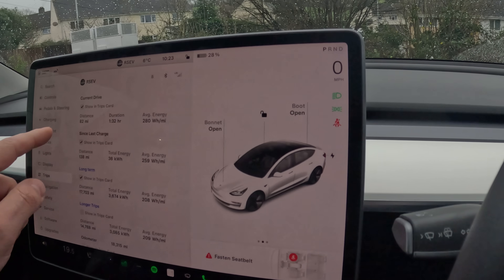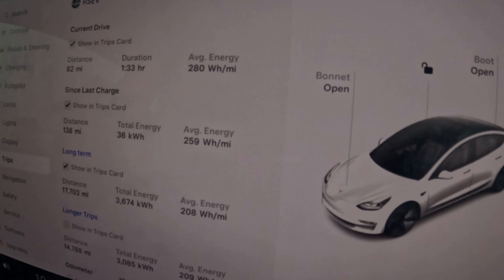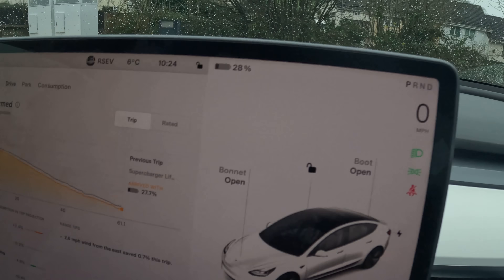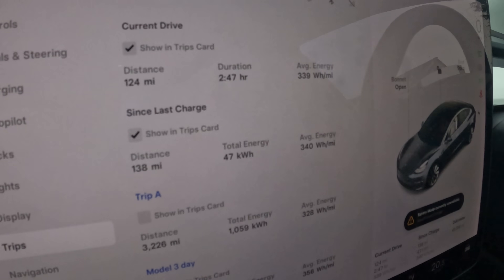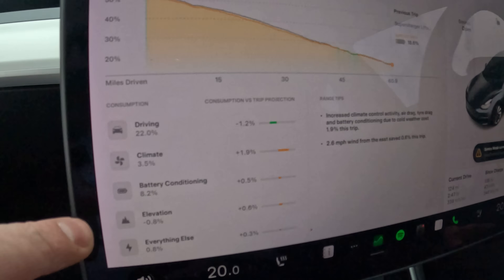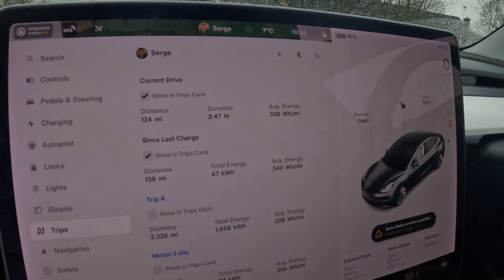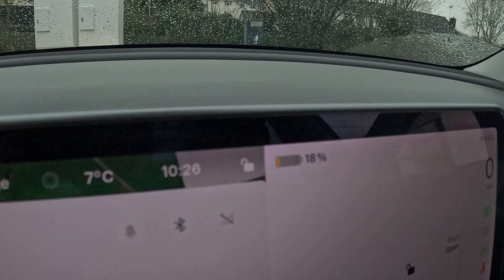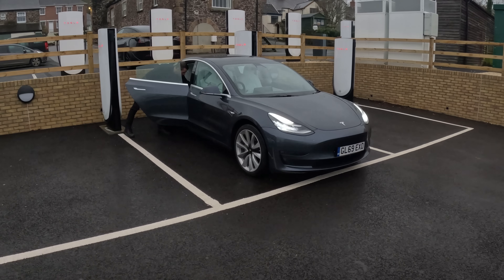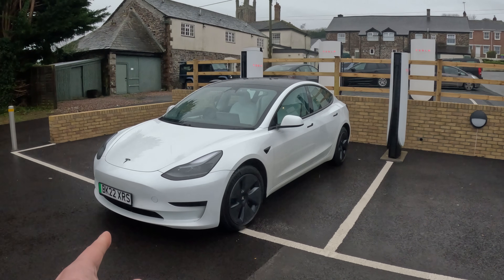We've arrived. Since last charge yesterday evening: 138 miles driven, 36 kilowatt-hours used, average 259 watt-hours per mile including preconditioning. The graph shows 4.4% used for battery preconditioning. Arrived at 28%. Serge's stats: 180 miles covered, 340 watt-hours per mile. His battery conditioning used 8.2% compared to my 4-something percent. Standard range arrived with 28% — about 72 miles of range left. Long range arrived with 18% — about 50 odd miles left. But remember, long range started at 100%, standard range at 90%, and I also lost 6% overnight due to sentry mode.